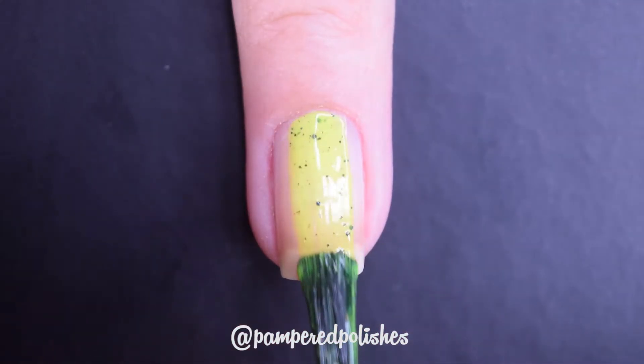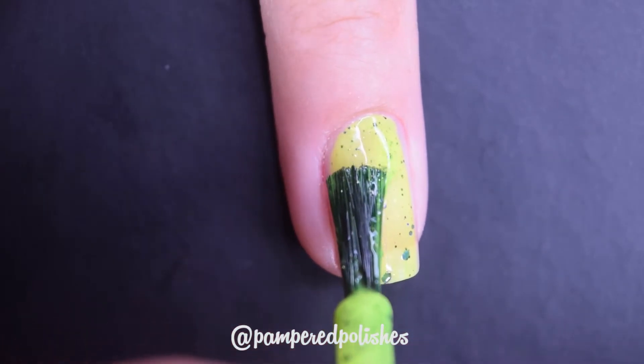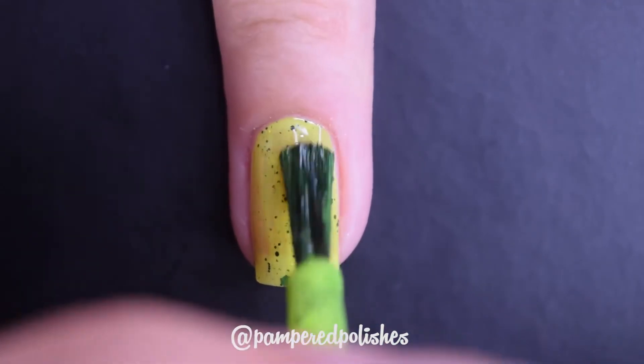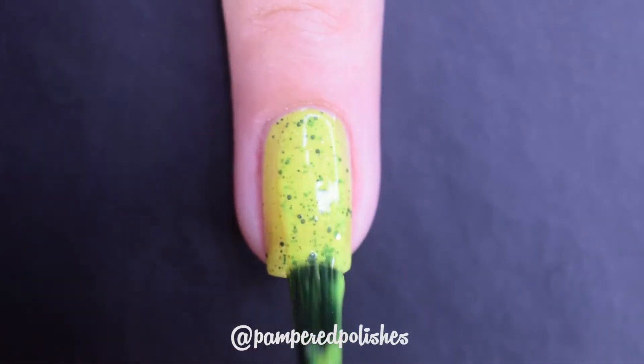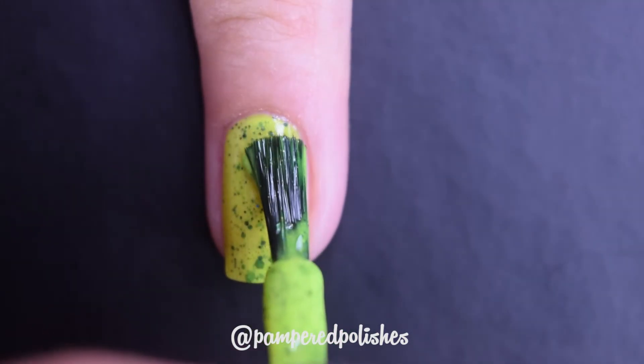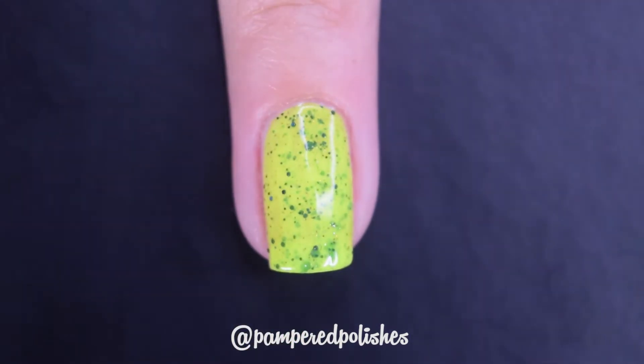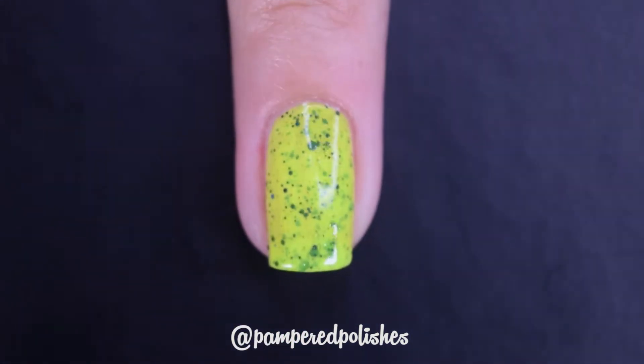The next one is easily the newest in my collection — this is Dreams in Which I'm Dying from Lepolish. It's a brand that's totally new to me. This was my first purchase with them and I am so freaking pleased with this. This is a bright neon highlighter yellow with these little green metallic glitters ranging in a few different sizes — nothing too large, but fantastic formula, easy to use, 2 coats. In my swatch photo you're going to see 2 coats of Dreams in Which I'm Dying in a glossy top coat.